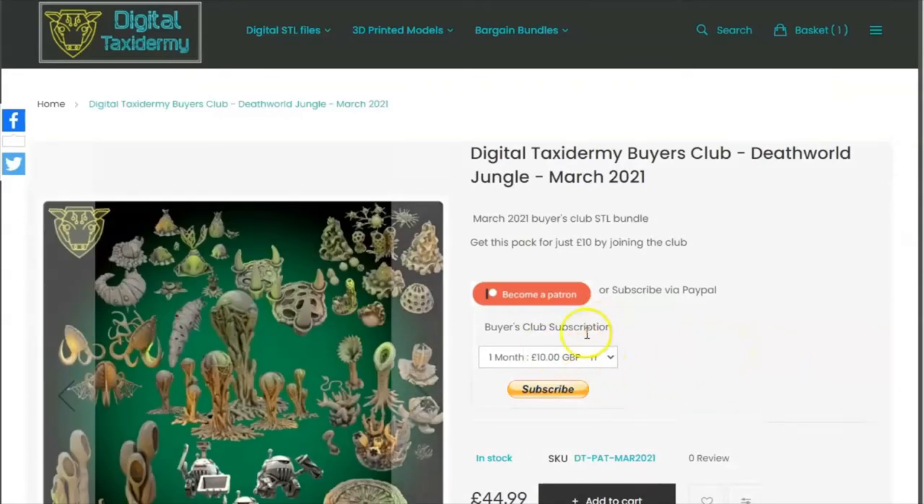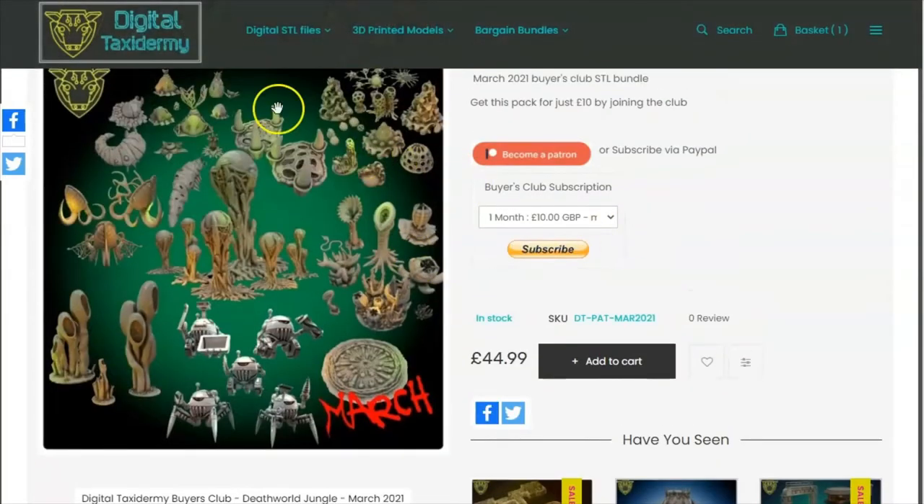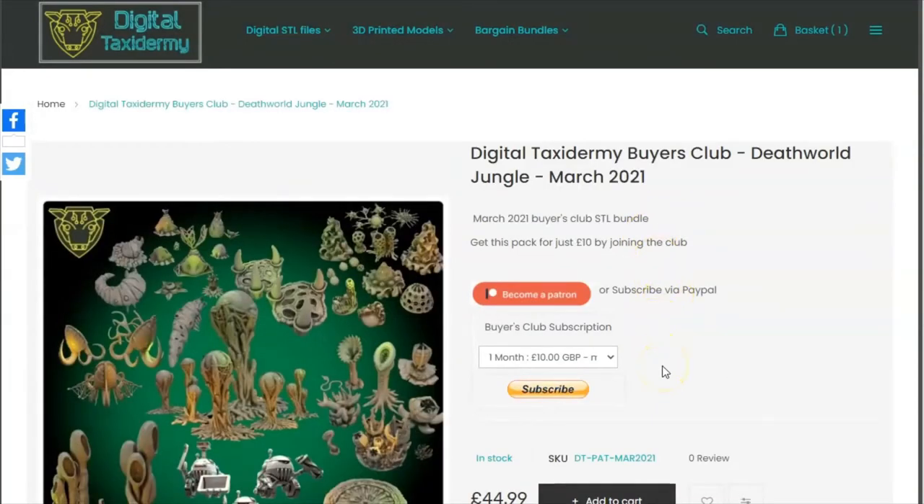So how can you subscribe? There are two ways. First, there's this handy little box here — the PayPal subscription — where you can subscribe direct from the website via PayPal. You can go monthly for £10 Great British Pounds, or yearly for £100 Great British Pounds billed annually, which means you get two months free — that's 12 bundles for just £100. There are some good bargains to be had there.